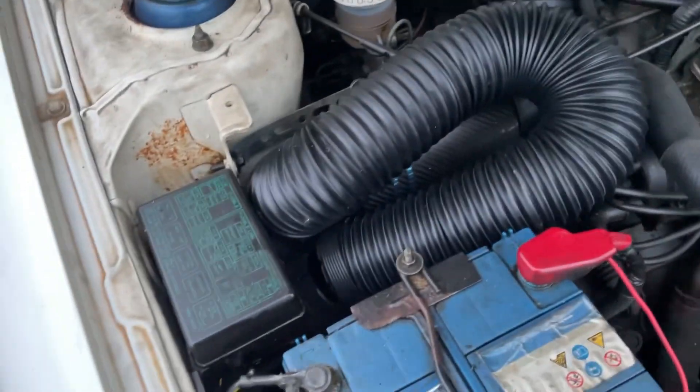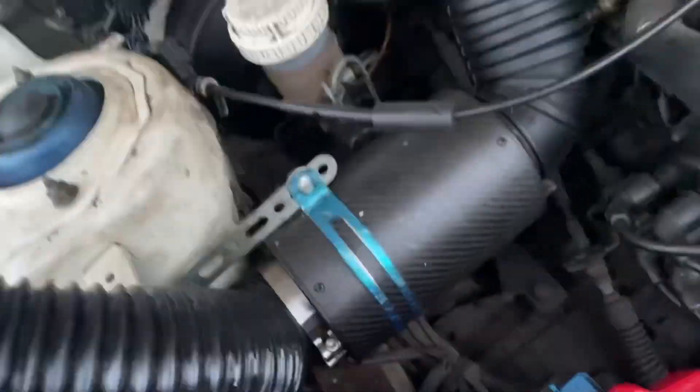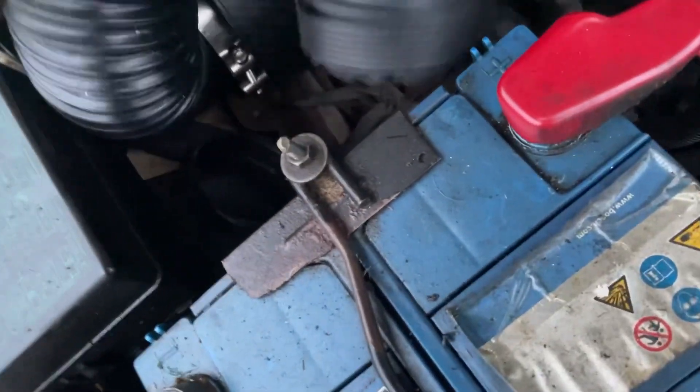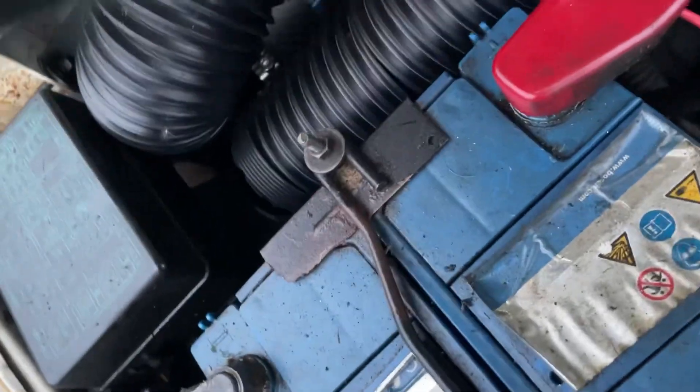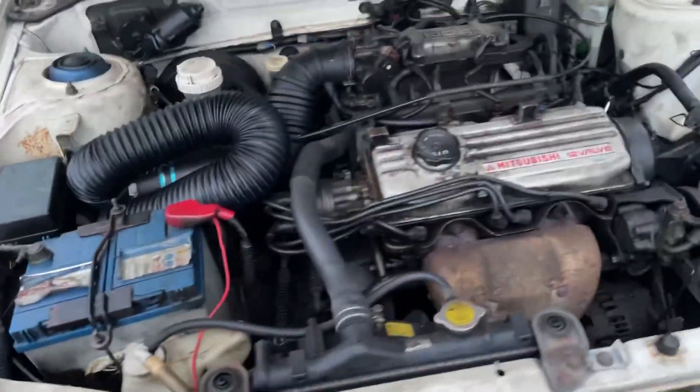A reasonably funny thing about my car — the air filter isn't connected to the air intake properly. You have to push it in like that and it kind of works but not really. I'll leave it for now, it's not too important, but I do need to get it sorted.